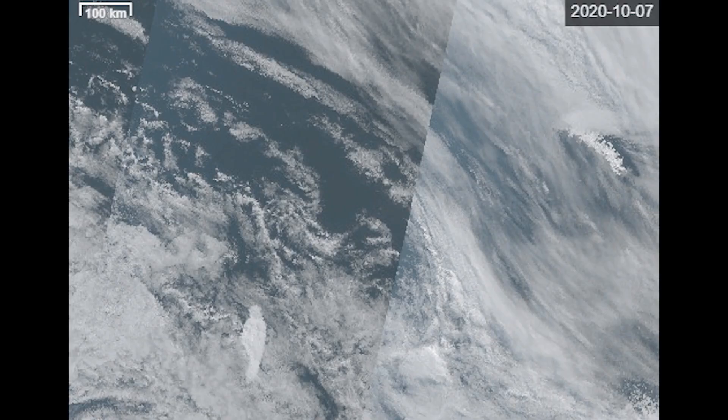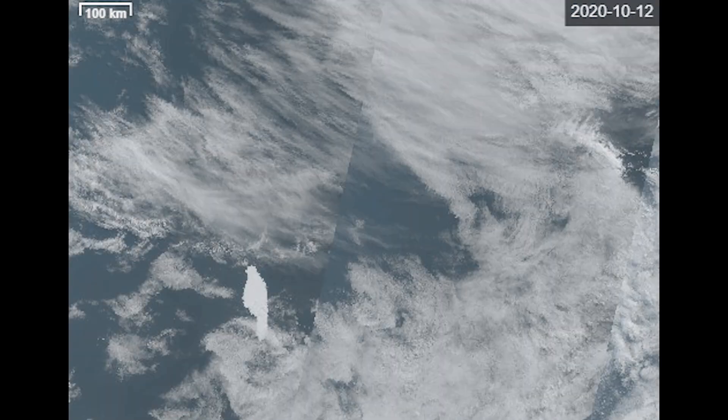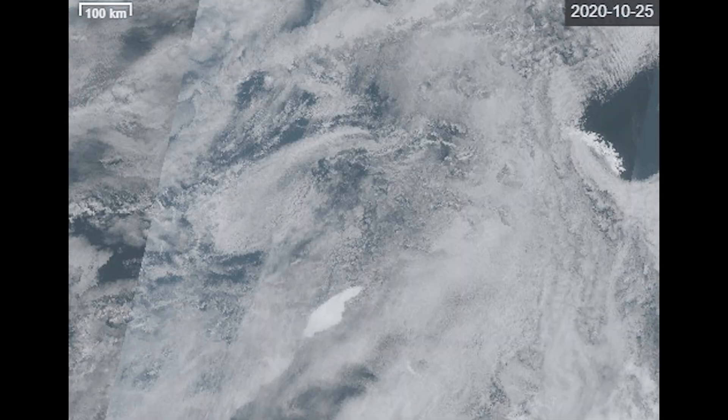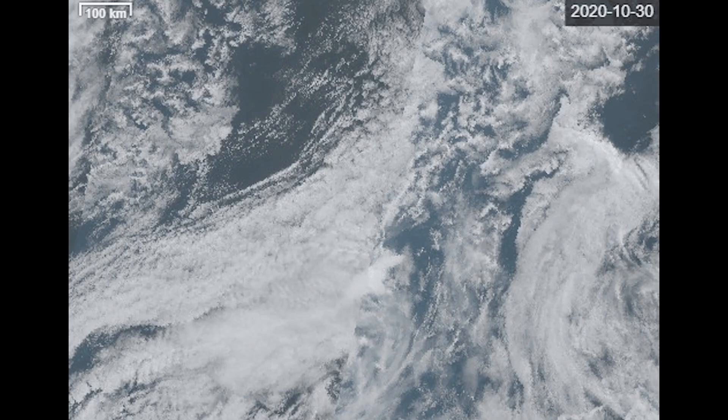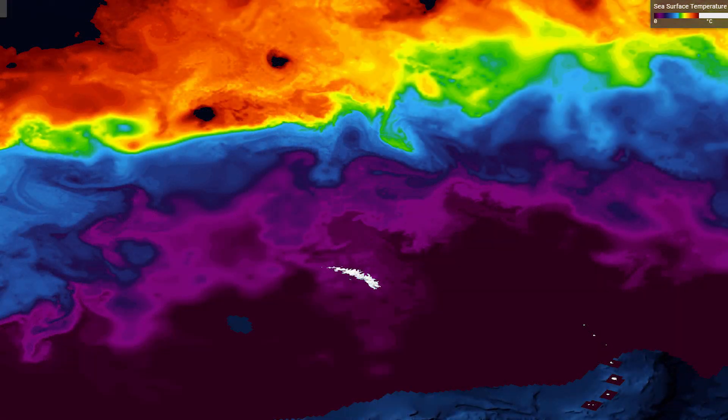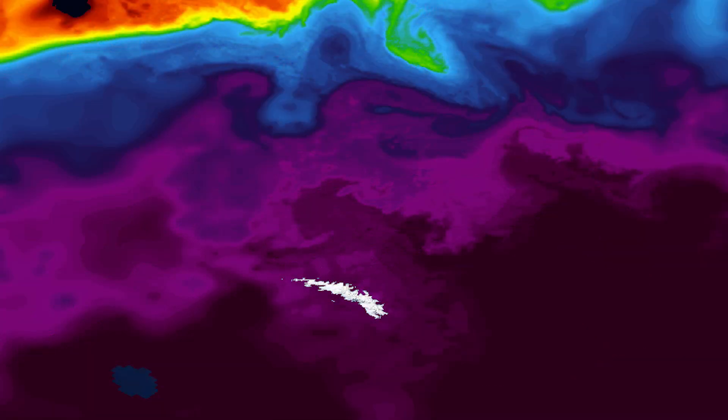Researchers suggest this is truly a spectacular iceberg because it's remained in one piece — that is not usual and is considered quite remarkable. The expectation is that, because it has fractures across it and because it's going to be entering warmer waters, it will break up at some point after or near South Georgia as it heads northwards.